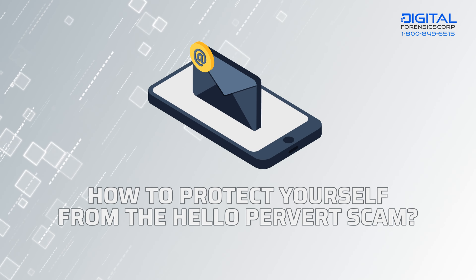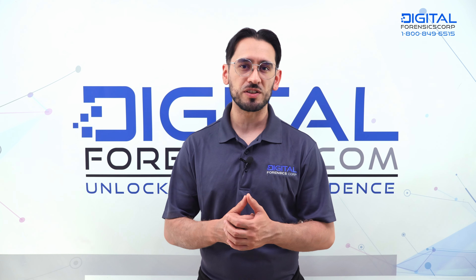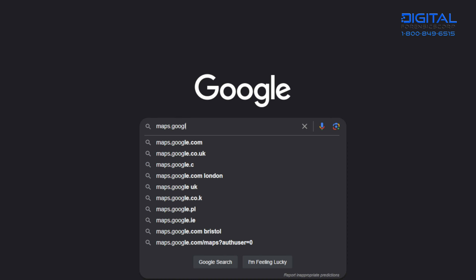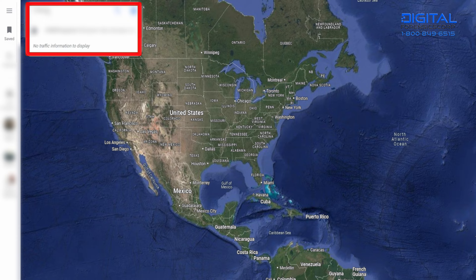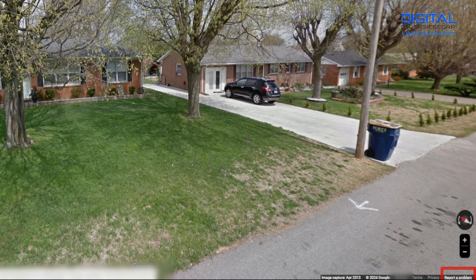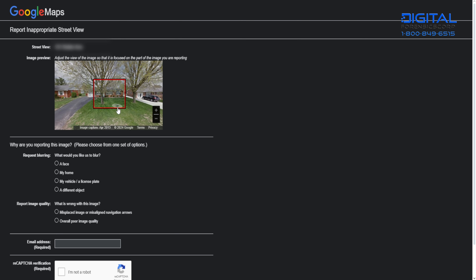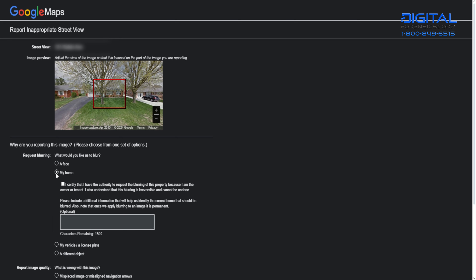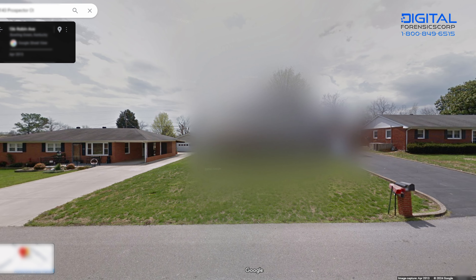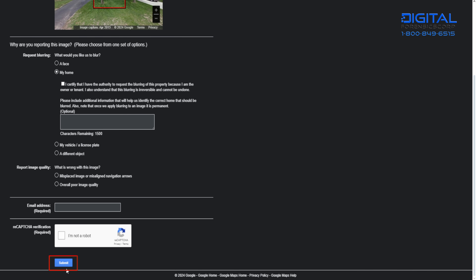How to protect yourself from the Hello Pervert scam? The Hello Pervert scam relies heavily on using the picture of your house to maximize fear of harassment and exposure. You can go to Google Maps or type maps.google.com on your PC, type in your address in the search bar, click on the Street View option, and explore the area until you locate your home. Click 'Report a Problem' in the bottom right corner — a red and black box will appear. Move the image to locate your house inside the box; this will prompt it to blur. Fill in the box requesting extra information relating the blur of your home to securing your privacy and yourself from sextortion. Hit submit and wait for Google's response.